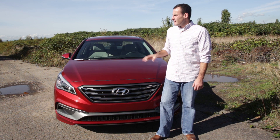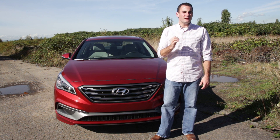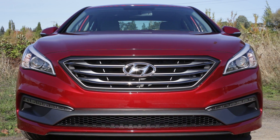It's obvious from the outside that Hyundai has toned down the look of the Sonata for 2015. It's more conservative and sophisticated, and we think over the long run it's going to age better. But the curves and the chrome have been muted, and it's not quite as eye-catching as before.